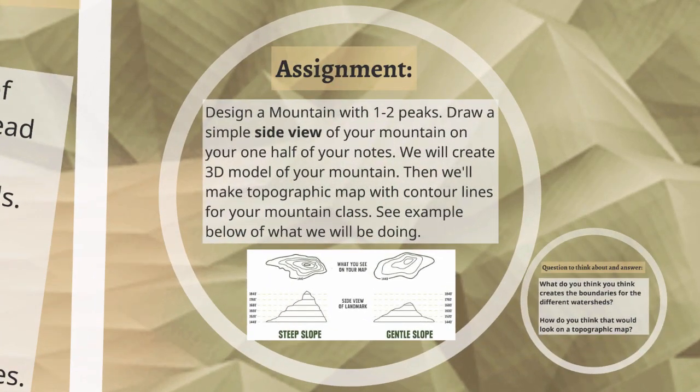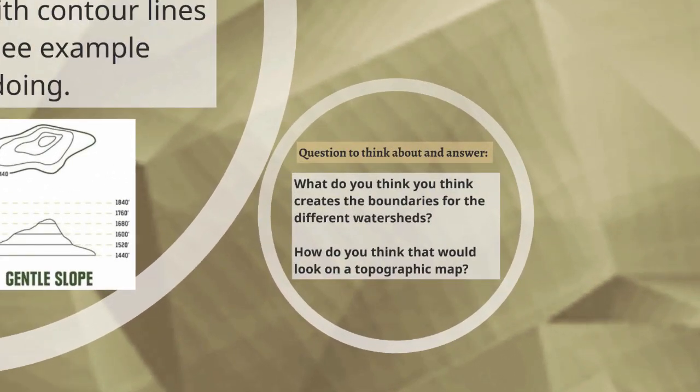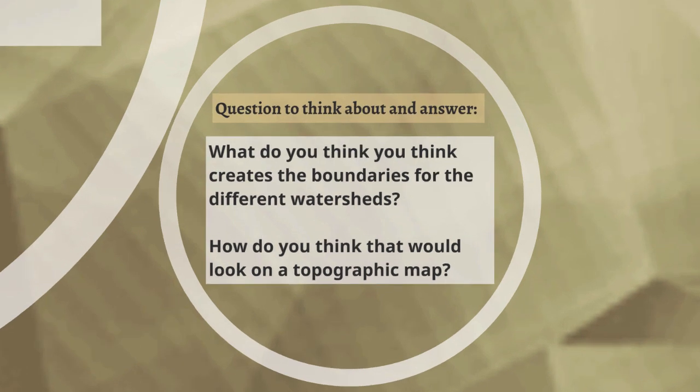Your assignment is to design a mountain with one to two peaks and draw a simple side view. You're not going to draw any contour lines in it — just a plain silhouette. We have examples of one with a steep slope and a gentle slope. You can put one or two peaks, just a very simple one-line drawing. We're going to create a 3D model of your mountain, and after we create the 3D model, we're going to make a topographic map of the mountain you designed. Also, think about: what do you think creates the boundaries for the different watersheds, and how do you think that would look on topographic maps?